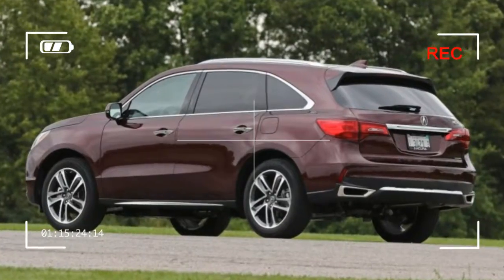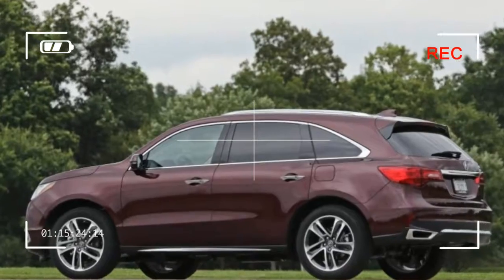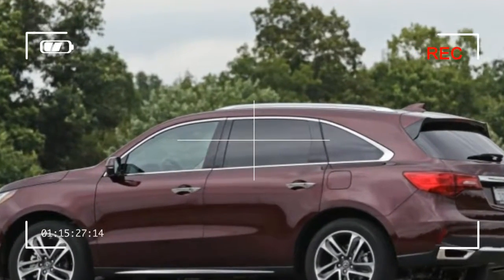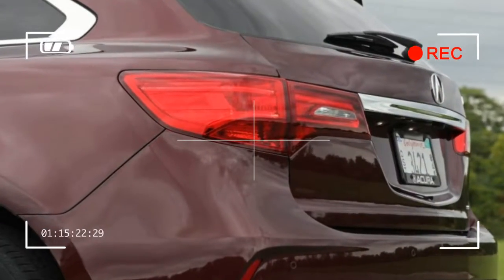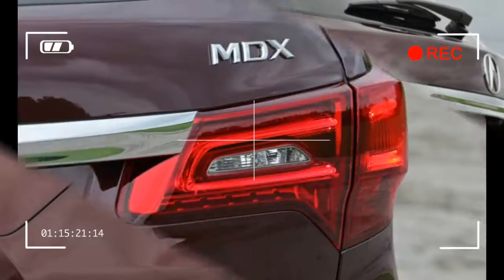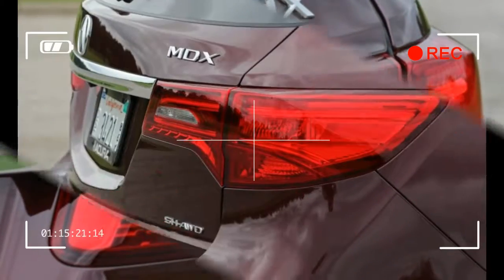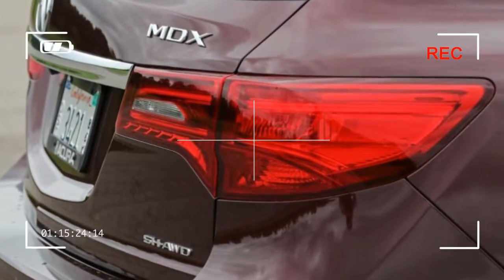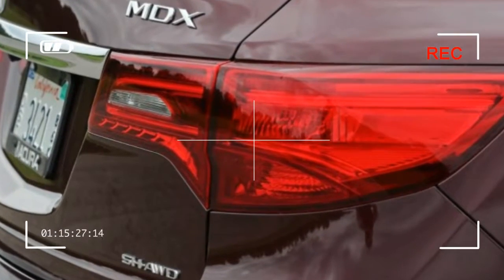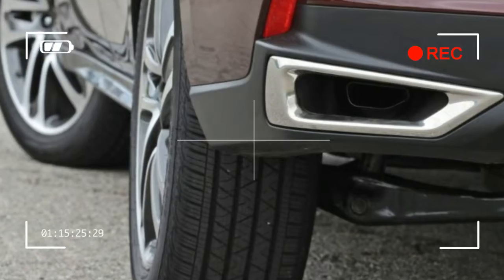The MDX, like Acura as a whole, continues to occupy a sort of middle ground — a bit below true luxury but certainly above mainstream brands. It also remains competent, practical, and surprisingly light for a seven-passenger crossover, all attributes that make it a smart buy for well-heeled families. Although the MDX's interior is showing its age, Acura hasn't messed with success, whatever you think of the nose job.